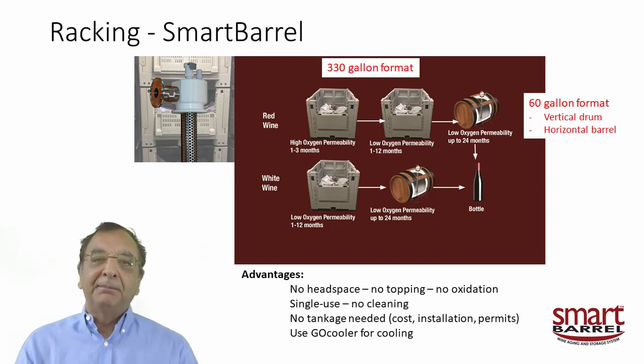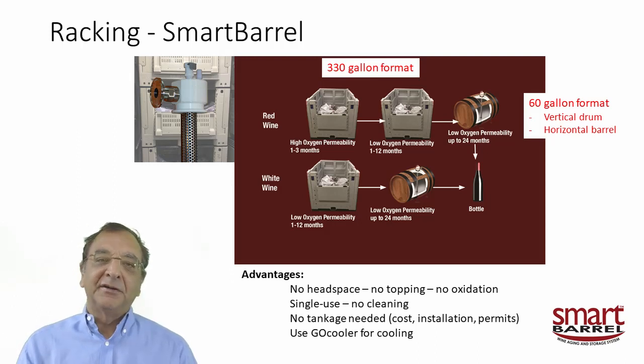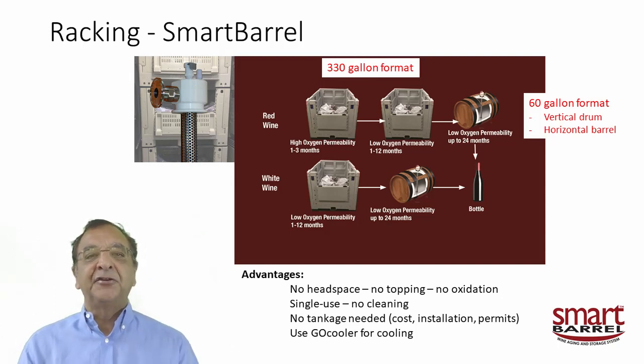By using the smart barrel instead of conventional tankage there are many advantages. First, there's no headspace in a smart barrel, so there's no topping and no fear of oxidation because something was open, your floating lid hung up, or the gasket failed. It's a single-use system, so there's no cleaning involved — no worry that the tankage wasn't cleaned properly or a fitting wasn't dismantled. It's a one-use bag: you get it perfectly clean and discard it after use. So there's no tankage needed — no cost of tanks, no installation, no building permits to install a tank, and no tank sitting there doing nothing all year.